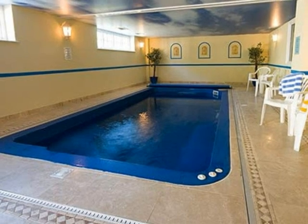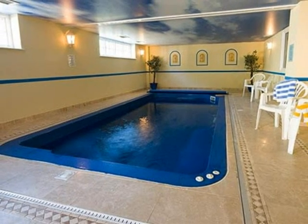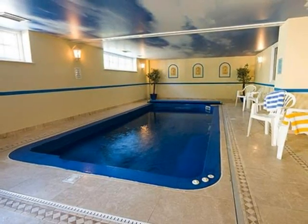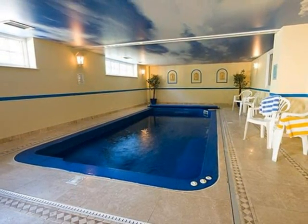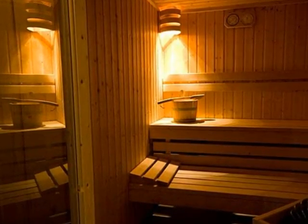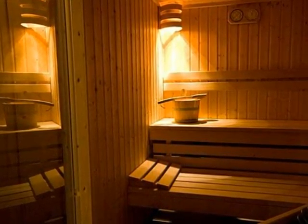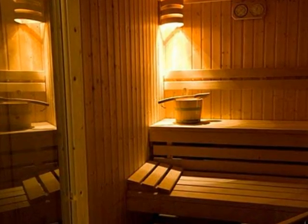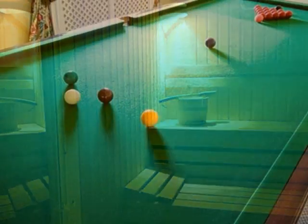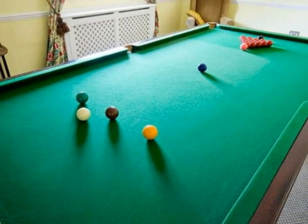Take a relaxing sauna or jacuzzi, or a dip in the pool after working out in the gym, or perhaps something a little more easy-going is more your style — the choice is yours. The facilities include an indoor exercise pool, hot tub, sauna, fitness room with multi-gym, rowing machine, cross trainer, and exercise bike. There is also a snooker table available for guests.